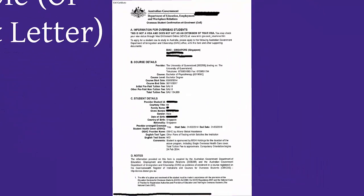This is an image of the confirmation of enrolment letter that indicates the course start and end date.